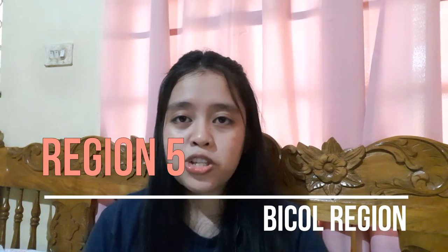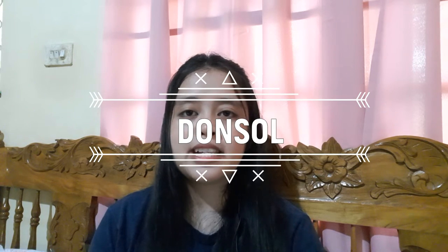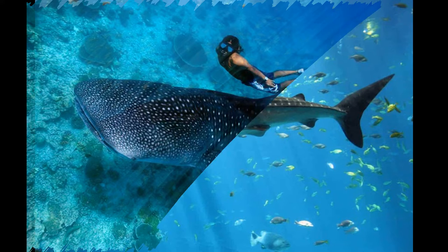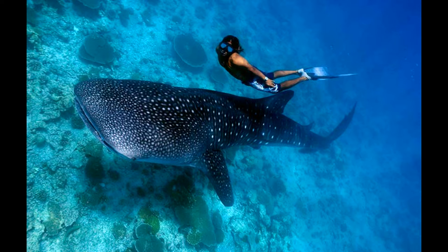Let us now move on to Region 5. First place — Donsol. Donsol was once a sleepy seaside village until the discovery of butanding, or whale sharks, by a group of scuba divers in 1998. It is often said to be the place in the Philippines where you can swim with whale sharks ethically. There are strict rules about swimming with whale sharks to ensure safety. Other activities include a firefly tour, scuba diving, and kayaking in the river.